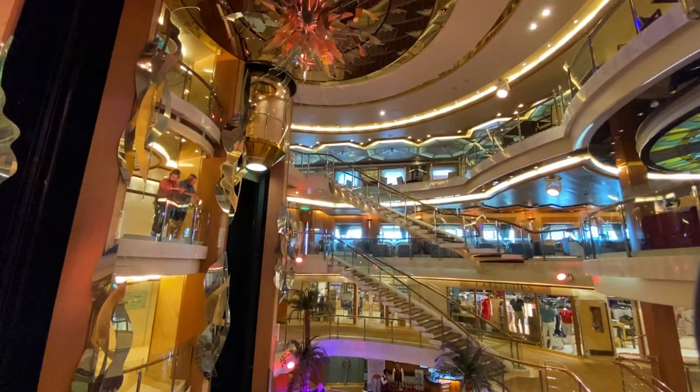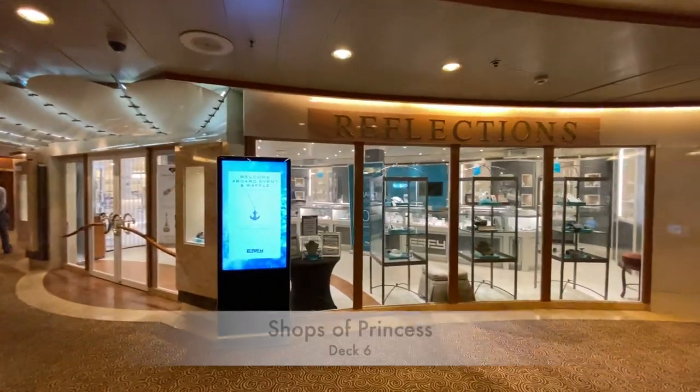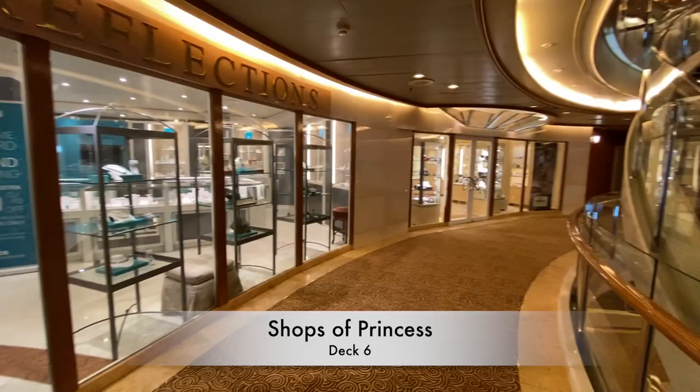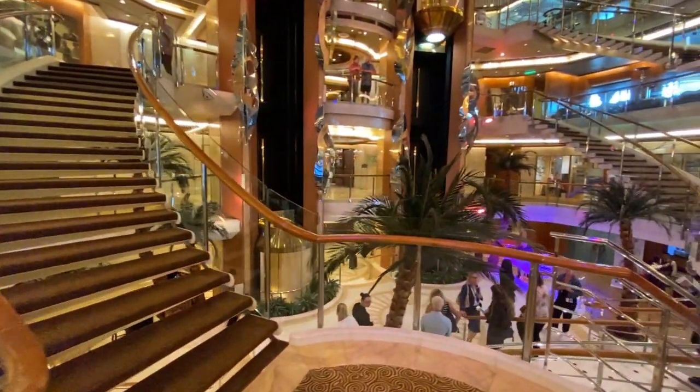Into the atrium once again and down to Deck 6. Here you'll find the shops of Princess, offering fashion, jewellery, makeup, souvenirs and day to day items like personal care and even snacks.